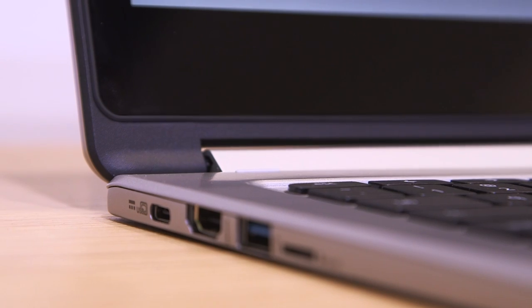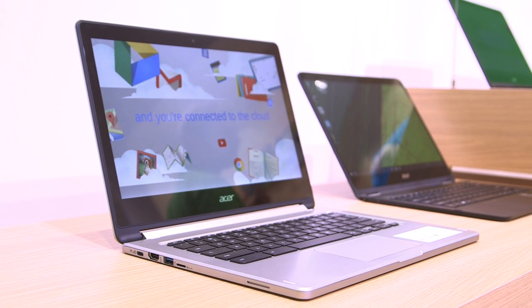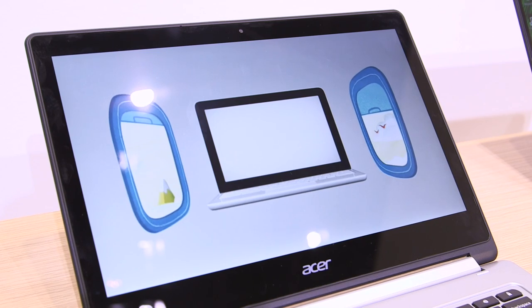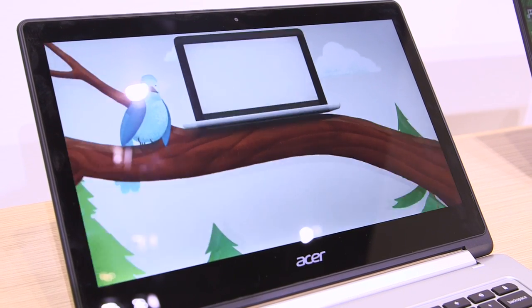Now I am joined by Nicole Lee. Nicole, what was the cool thing that you found on the show floor today? I took a look at the Acer Chromebook R13. The interesting thing about this particular Chromebook is that it's a hybrid, a two-in-one hybrid — so it's a laptop, you can flip it around and it becomes a tablet. It's coming out in October, and in October is also when Google will finally start introducing Android apps onto Chrome OS, so all of a sudden you have way more apps on Chromebook. That's pretty cool.